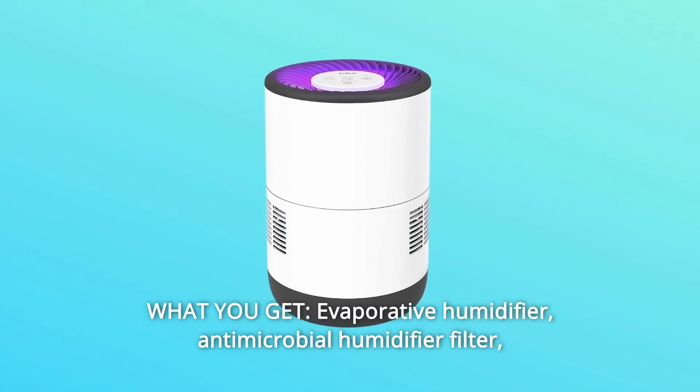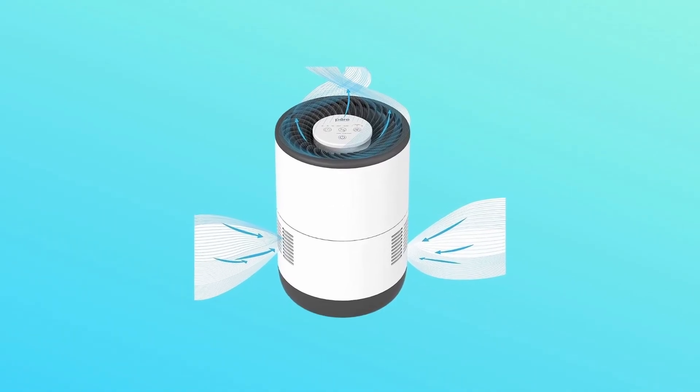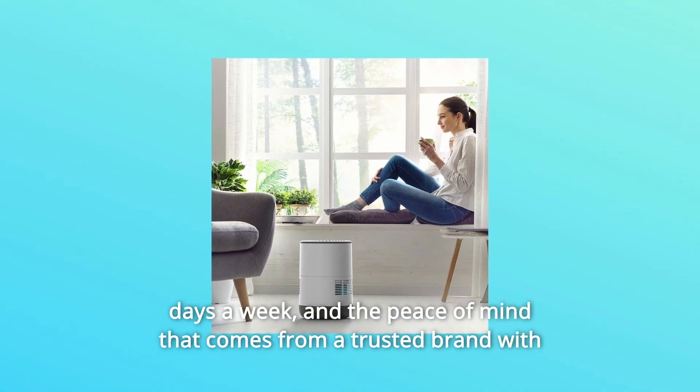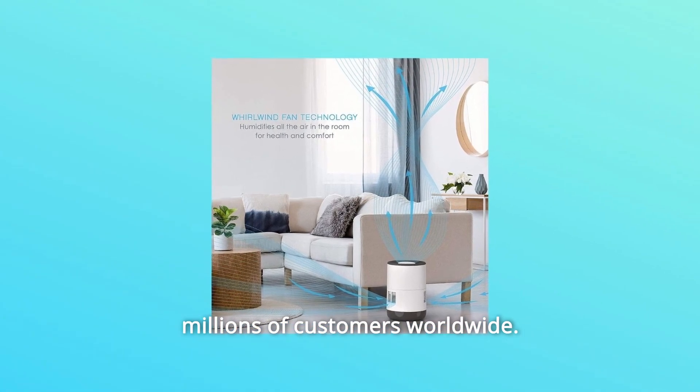Number 4: What You Get. Includes the evaporative humidifier, antimicrobial humidifier filter, AC adapter, industry-leading 5-year warranty, caring customer support seven days a week, and the peace of mind that comes from a trusted brand with millions of customers worldwide.